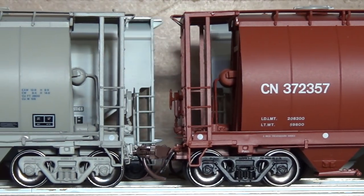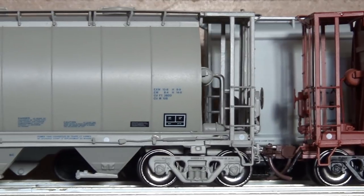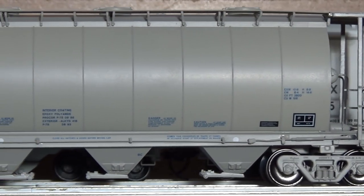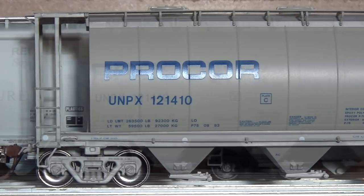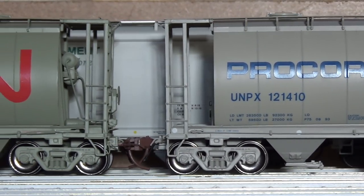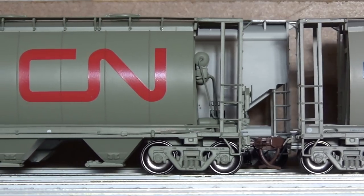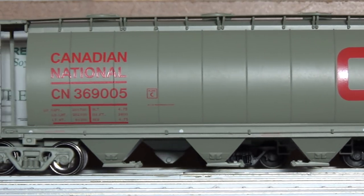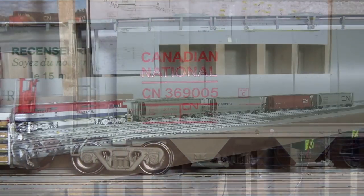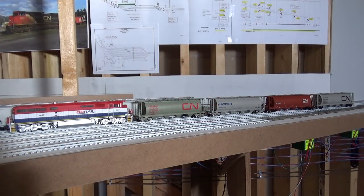Rapido calls this one just the Procore blue wordmark - just the normal Procore blue wordmark on it. I got a few of those Procore ones, and then I just got one of these - they call this the 'as delivered' with the big red CN Noodle. It's kind of an off grayish-green color; just got one of those - maybe it'll be like an old one that's really weathered. Pretty nice cars from Rapido Trains. I haven't had any issues with them. I've heard some people having issues with the trucks being warped, but I haven't seen that on any of mine yet.